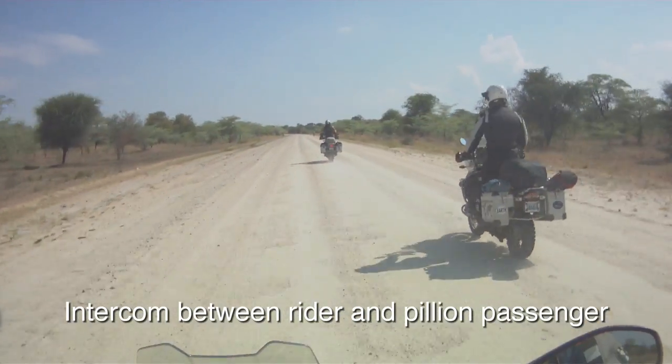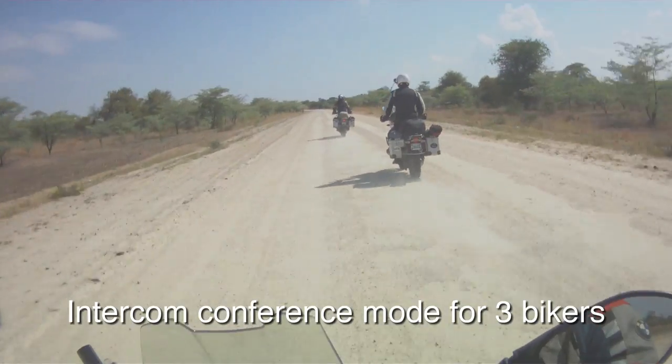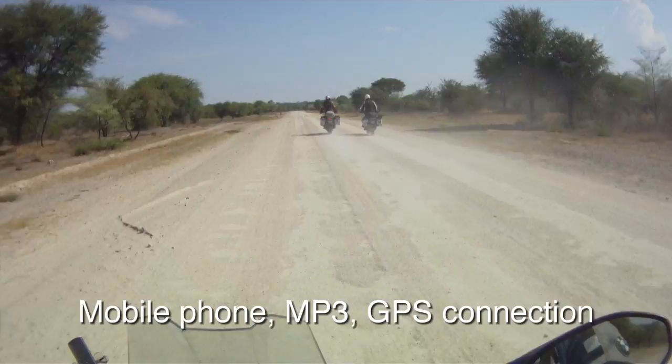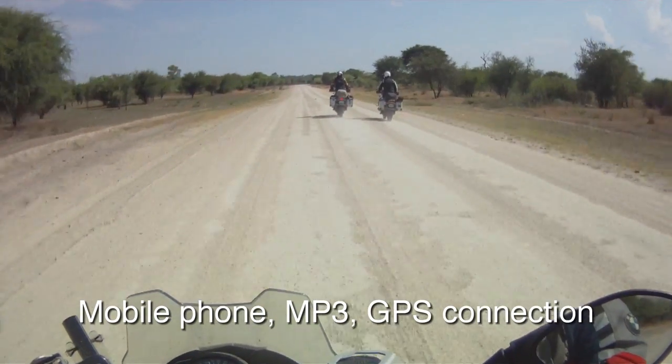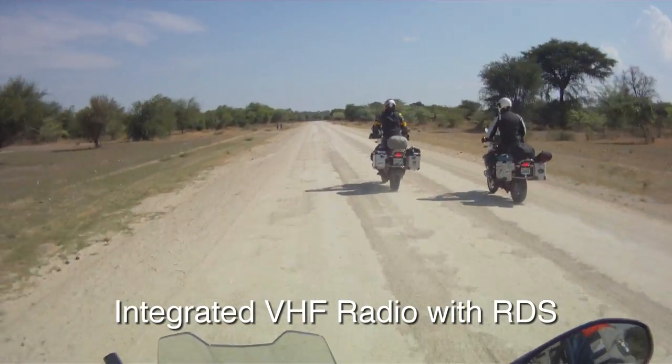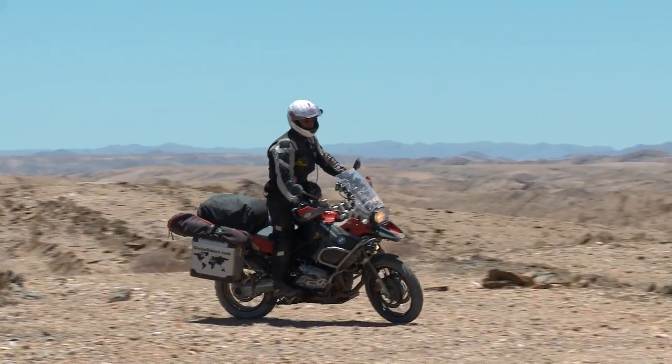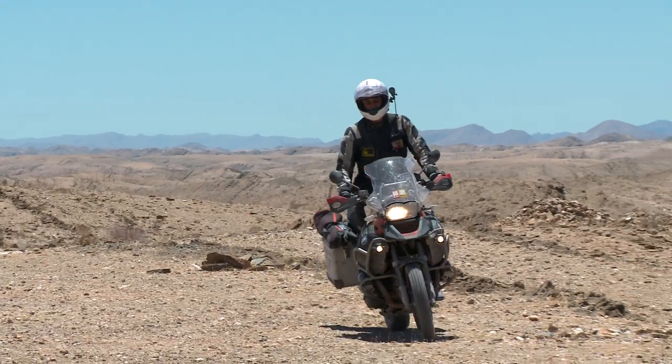And that was crucial for Sterling and me. When we were communicating and seeing a shot that we wanted to set up, we didn't need to hurry up and run in front of each other and flag down. We could just talk to each other and say, 'Hey, what do you think about that spot around the corner? Could we set up a shot here?' It was fantastic.